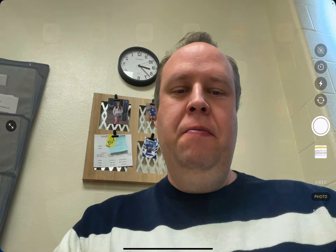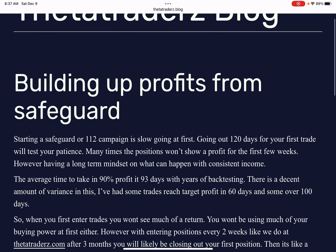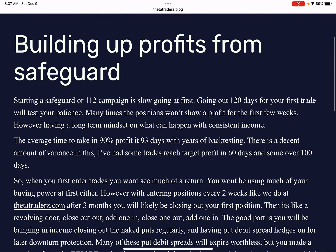On this video I wanted to go over different possibilities on how to make profits using safeguard trades. For members of Thetatraders.com, we have a lot of members that are currently doing the safeguard trades that we started a few weeks ago. So I wanted to go over some tips on how to actually wait for those eventual profits to come in and different strategies you could use while you're waiting. I did do a blog post on this video — you'll see a link in the description below. So, building up profits from your safeguard.